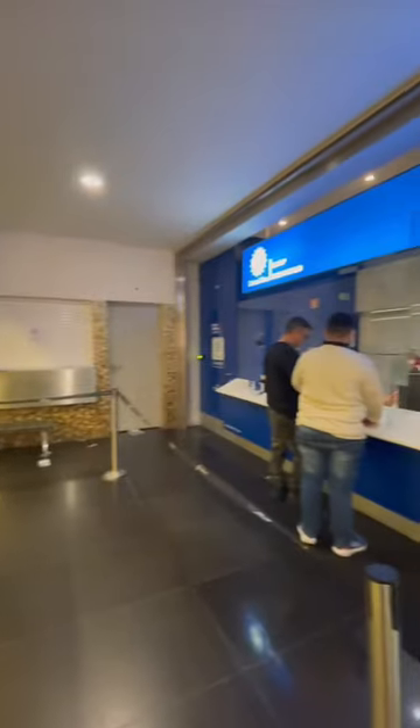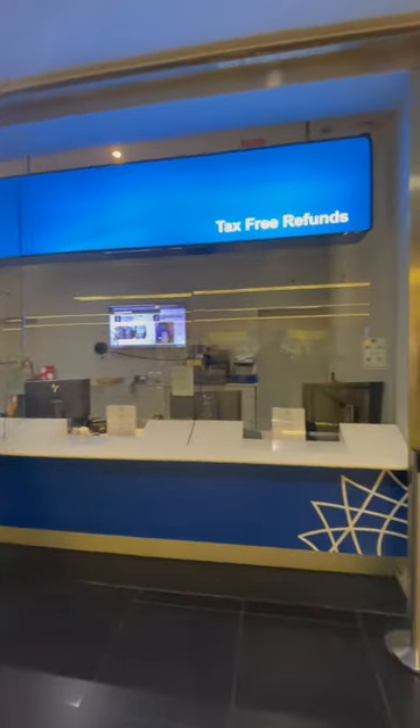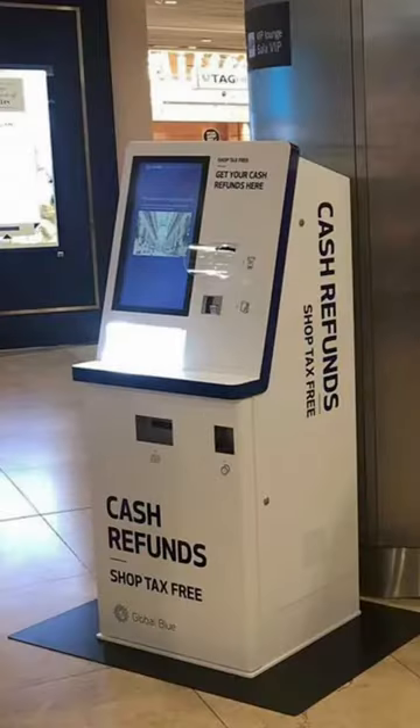Once complete, you can then go to the other side of the corridor. You can join the line with the company listed on your VAT refund form, or use their kiosk if they have one. For me, that was Global Blue.